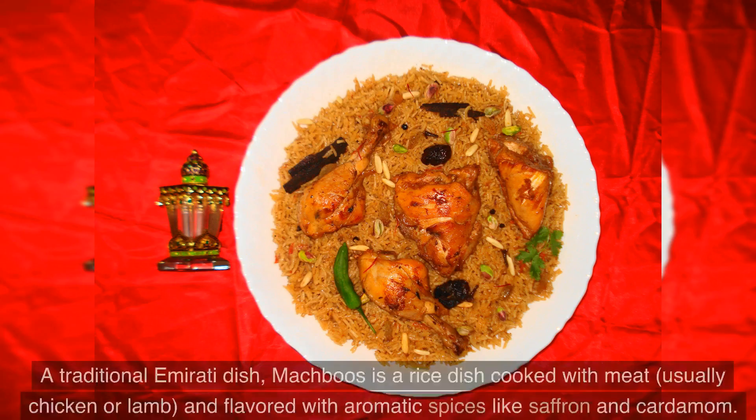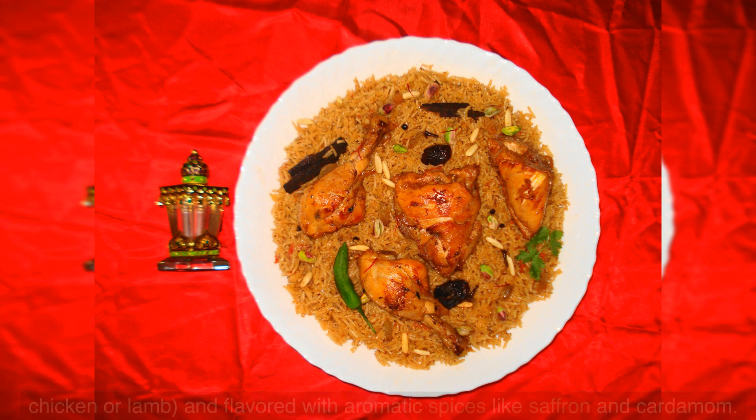Number 2: Machboos. A traditional Emirati dish, Machboos is a rice dish cooked with meat, usually chicken or lamb, and flavored with aromatic spices like saffron and cardamom.